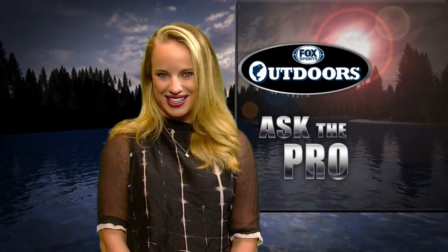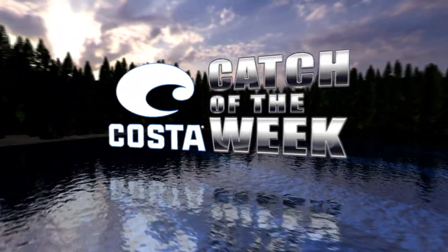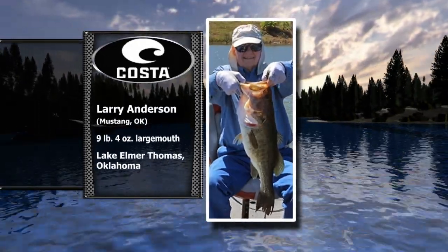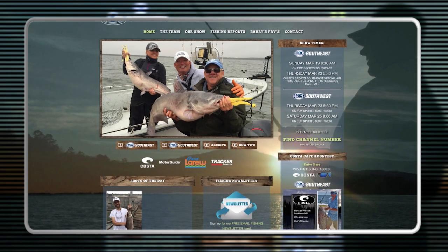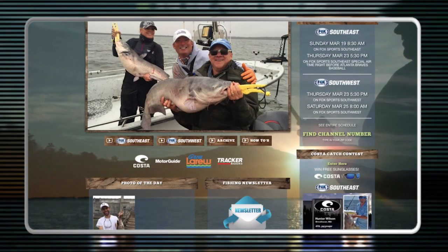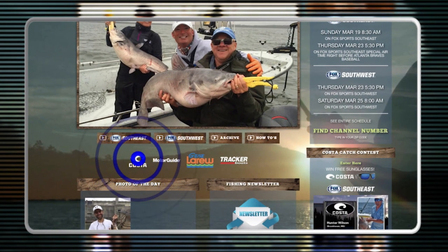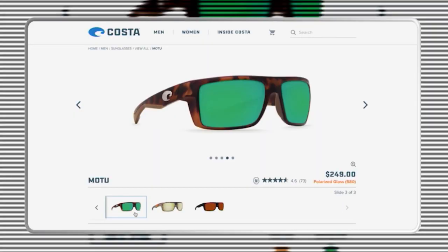Now let's see which big fish picture wins someone a new pair of sunglasses on the Costa Catch of the Week. This week's winner is Larry Anderson of Mustang, Oklahoma, showing his nine pound four ounce largemouth bass caught at Lake Elmer Thomas in Oklahoma. To enter the contest, go to foxsportsoutdoors.com, click the Costa Catch box on the right side of the home page, and follow the instructions to send in your big fish photo. You could win a new pair of Costas — you can see all the Costa sunglasses at their website by clicking the Costa logo.